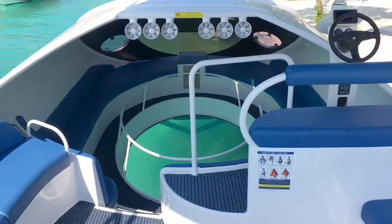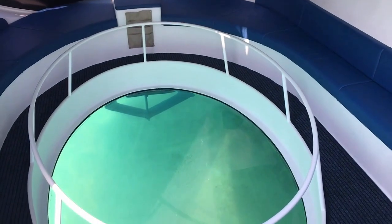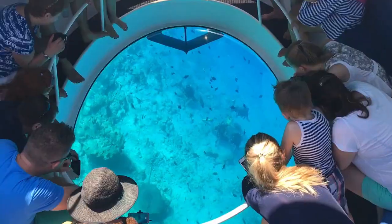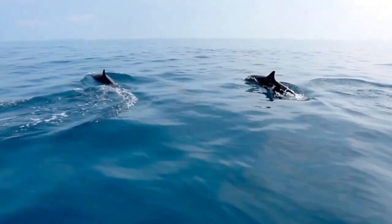This innovative feature has proven to be a success, with these boats being sold in 35 countries and navigating every ocean. The transparent bottom is constructed from robust 15mm thick modified acrylic, ensuring reliability. The 22-passenger model is priced at approximately $123,000.